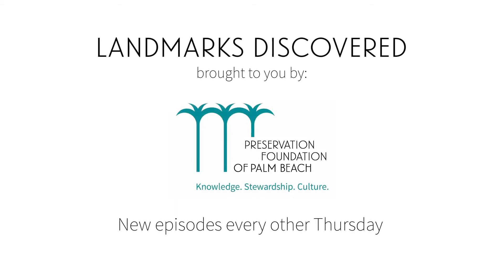Next time on Landmarks Discovered, we'll feature Bethesda-by-the-Sea, designed in 1925 by the architectural firm of Hiss & Weeks.